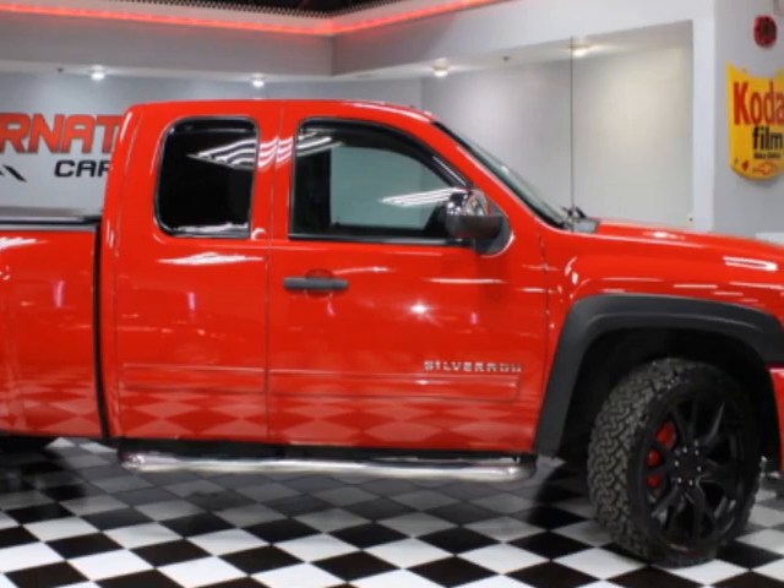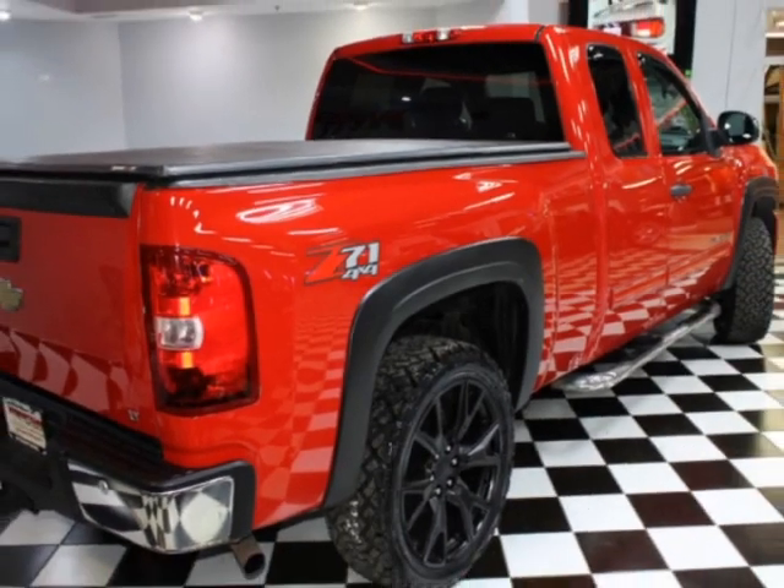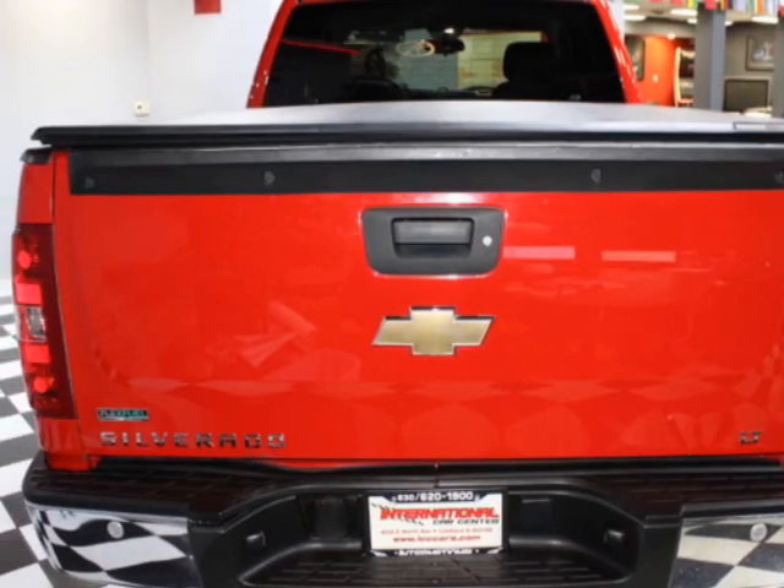For your protection, a warranty is available for this vehicle. This vehicle gets an estimated 13 miles per gallon in the city, and an estimated 18 on the highway.